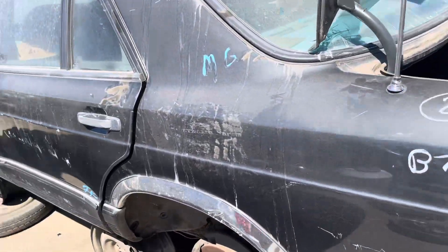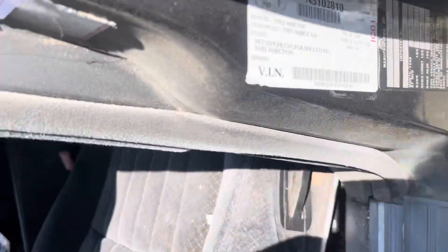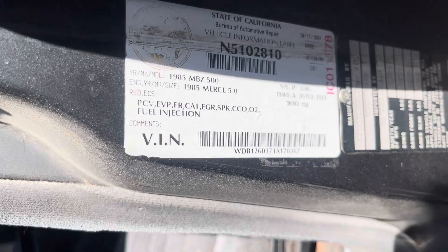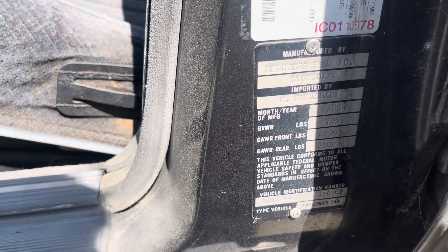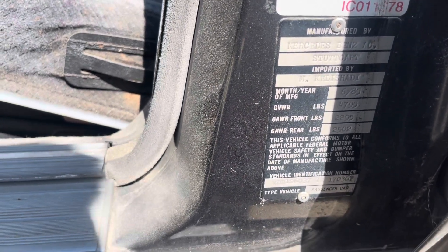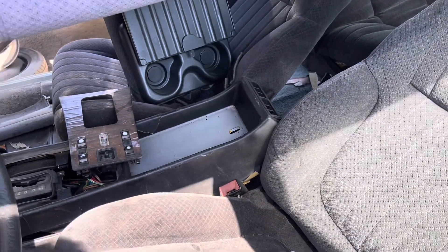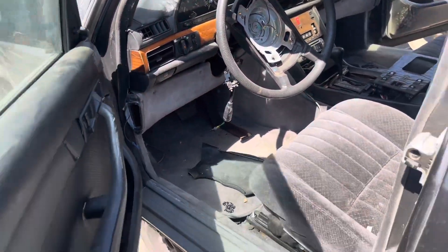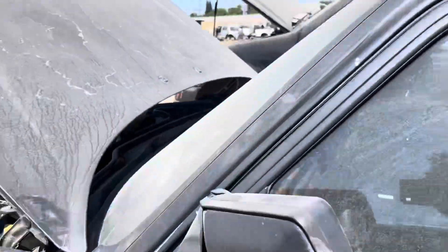85. Let's see if it's a gray market import or something. Yep, it's a gray market import. Stuttgart — imported by M. Kelly Shadi. And you do not see that very often. There is a badge.